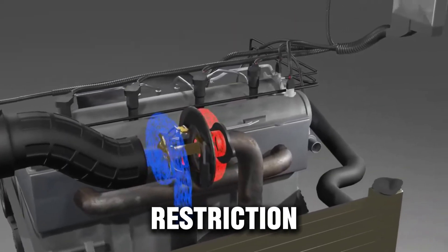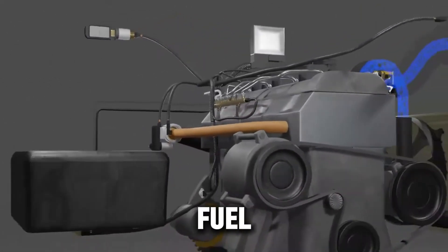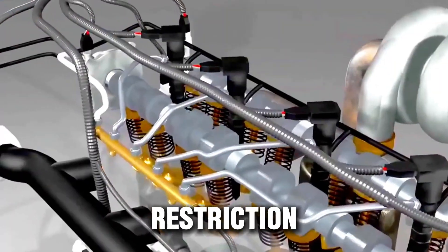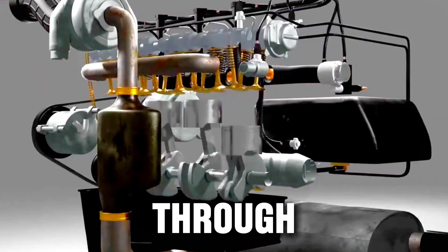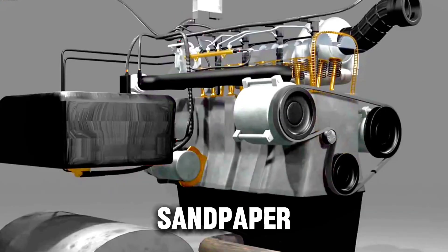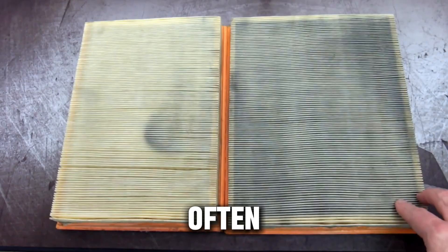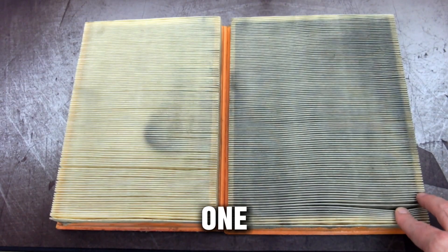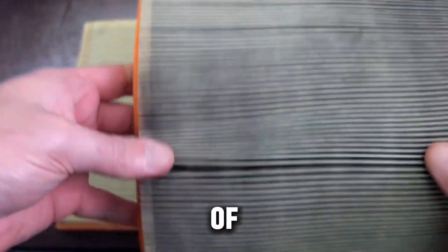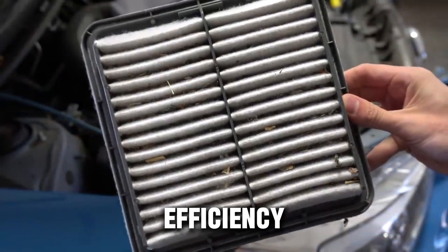Too much restriction, and your turbo has to work overtime just to pull air, wasting fuel and raising exhaust temps. Too little restriction, and fine dust particles slip through, scarring your turbo blades and cylinder walls like sandpaper. Here's something most drivers don't know: a slightly used filter often performs better than a brand new one, because that thin layer of trapped dust actually helps capture even smaller particles, improving filtration efficiency.